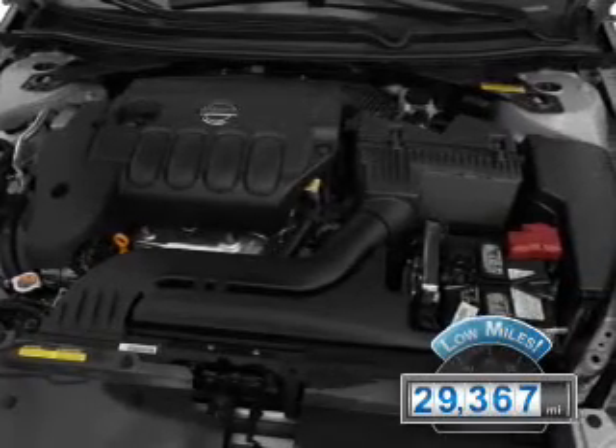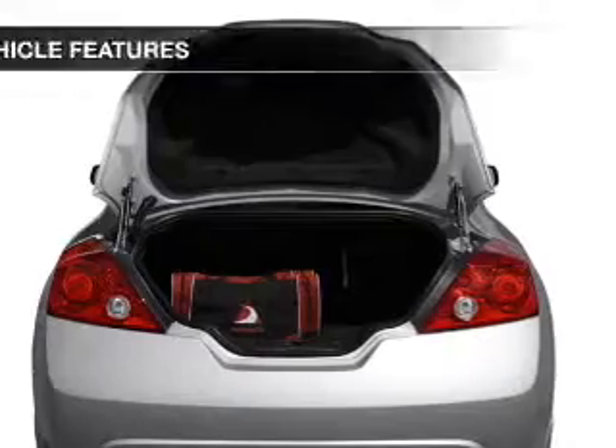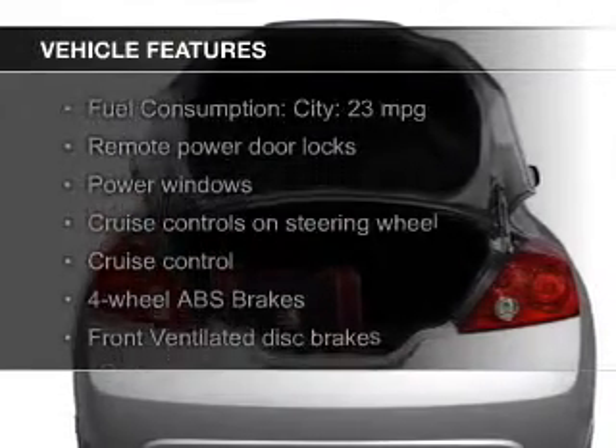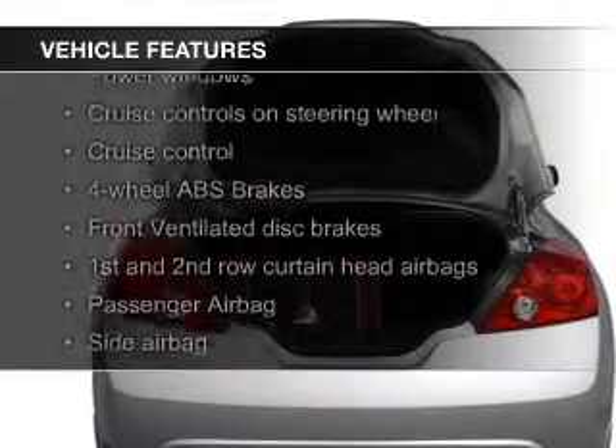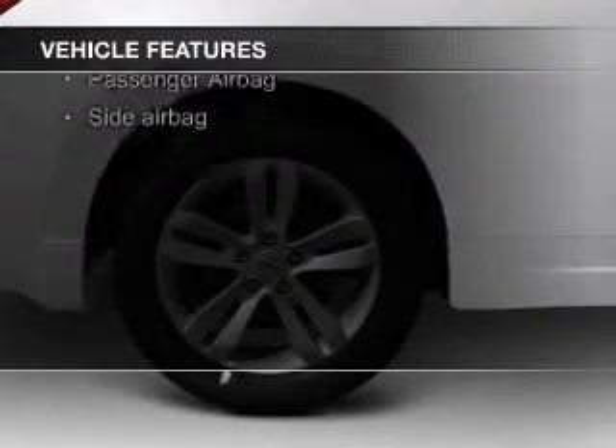With fewer than 30,000 miles, this vehicle has a long road ahead. The features include electric trunk, digital audio input, steering wheel controls, aluminum rims, and tilt and telescopic steering wheel.